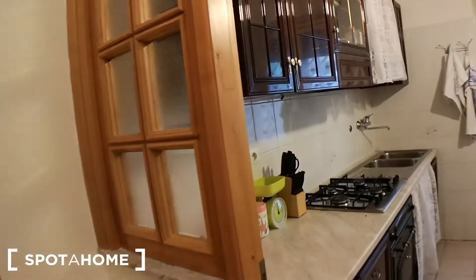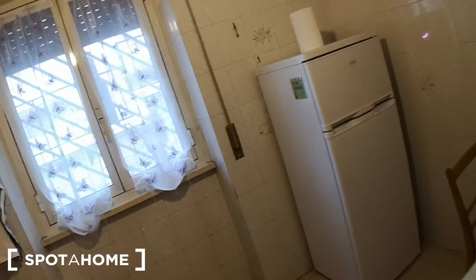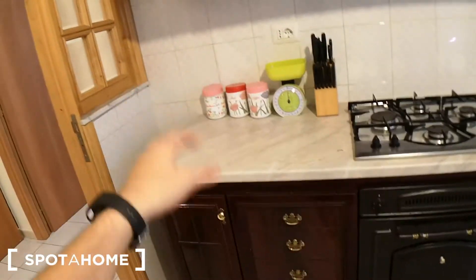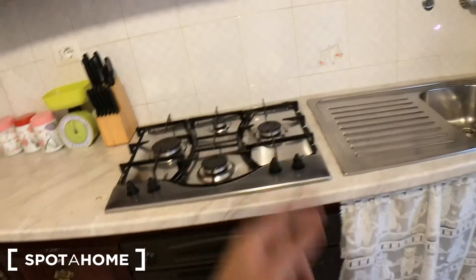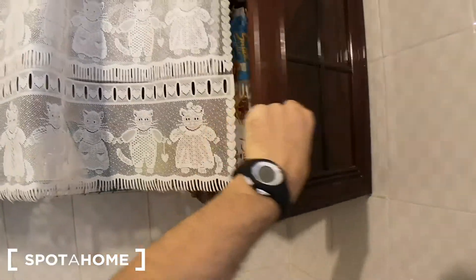How about the kitchen? We have a glass table with three chairs, the refrigerator, and the kitchen area. It's fully equipped — you can see knives, cutlery, you have everything. There's an electric oven and gas stove, a double sink, a shelf to dry your dishes with fry pans, and an Italian coffee machine.